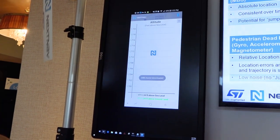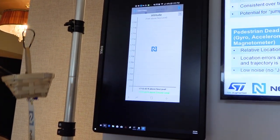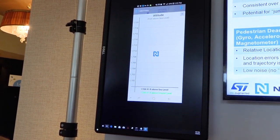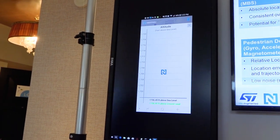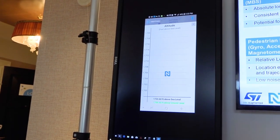What we're seeing here is a commercial phone that incorporates the ST barometric pressure sensor. This is a high volume phone sold in tens of millions.